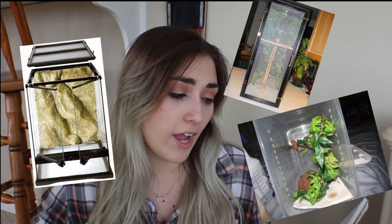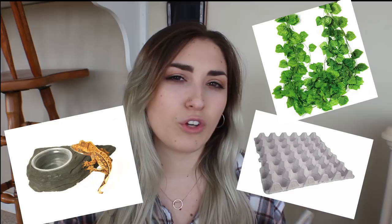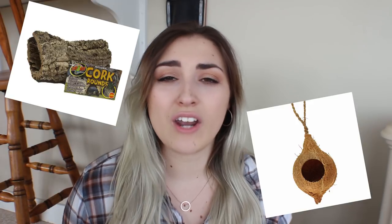The first thing you're going to need is an enclosure, and with every enclosure you're going to need some kind of clutter and decoration to make the animal feel safe. You're going to need some kind of hide, foliage, a perching platform, and just a lot of clutter or foliage inside the enclosure.